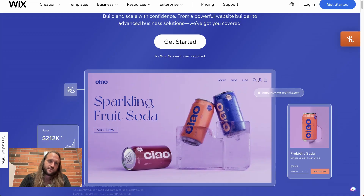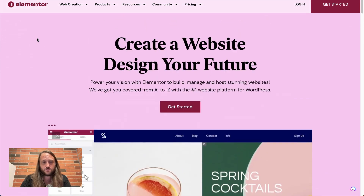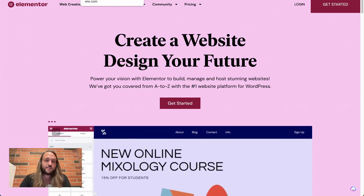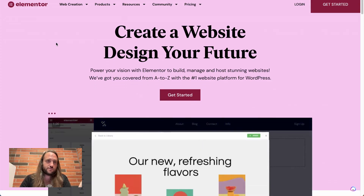Out of the box, Elementor makes your ability to make your website beautiful in WordPress so much easier. I would recommend checking out Elementor Pro — there's an affiliate link in the description below. It has a lot more features, but the basic free Elementor is also awesome. You can do almost everything you'd ever need just with the free version.